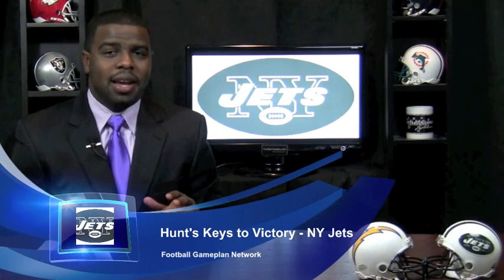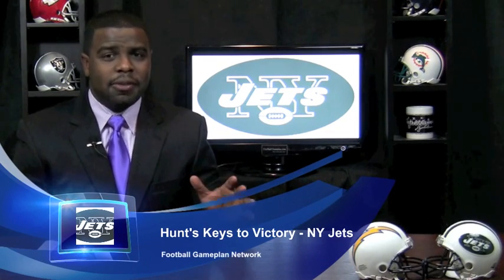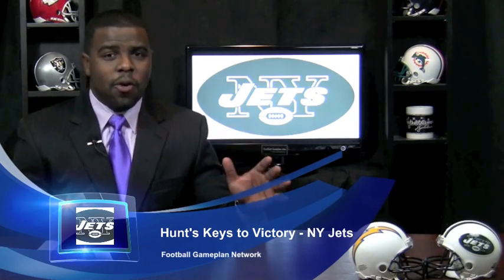Now let's look at the Jets in this matchup. You look at what the Jets can do offensively — there's some talent. I like Mark Sanchez. I know a lot of people around the media give him flack, but I like Sanchez. He's not a scary quarterback as we always like to say at Football Game Plan. He's decisive, he's athletic, he has a live arm, he can make all the throws.